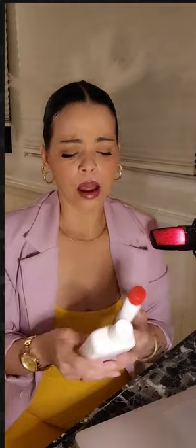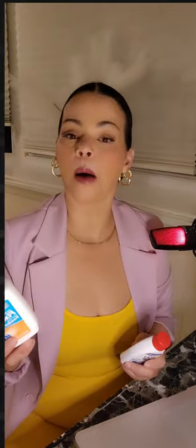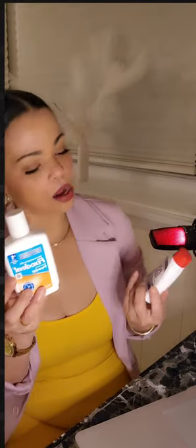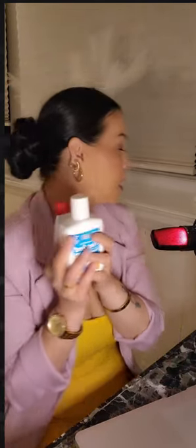I also use powders, mainly on the bottoms — I don't really use powder on the top because Cushion Grip holds it well. For the bottoms I mainly have a problem, so I use Fix-it-Dent powder and also Polygrip powder. I like Polygrip powder more — you guys can let me know what you use — but Polygrip is my favorite and I do keep a few backups.